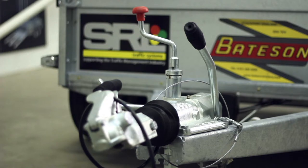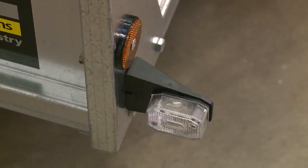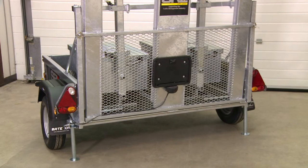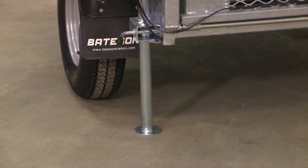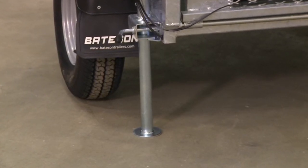Our four-way trailer has a breakaway cable instead. All our trailers come with full road lights as standard, as well as an illuminated registration plate holder. The two-way trailer has rear prop stands for stability and safety when loading and unloading.